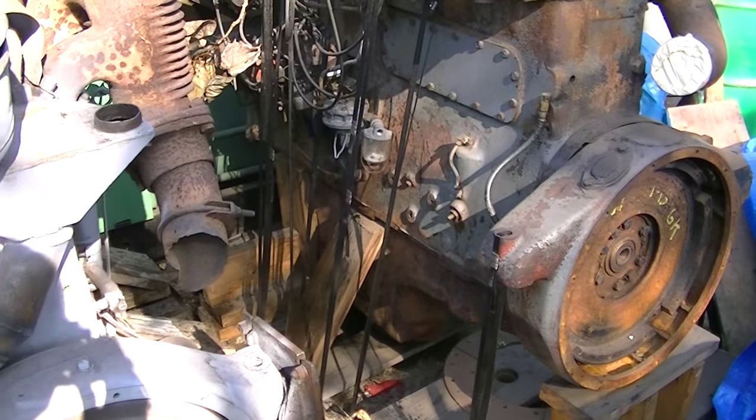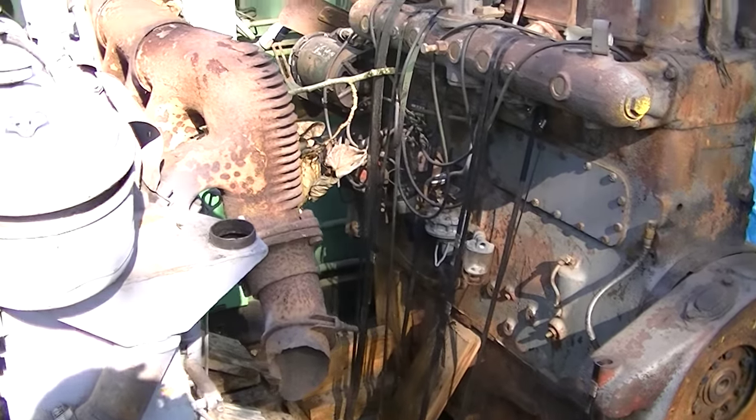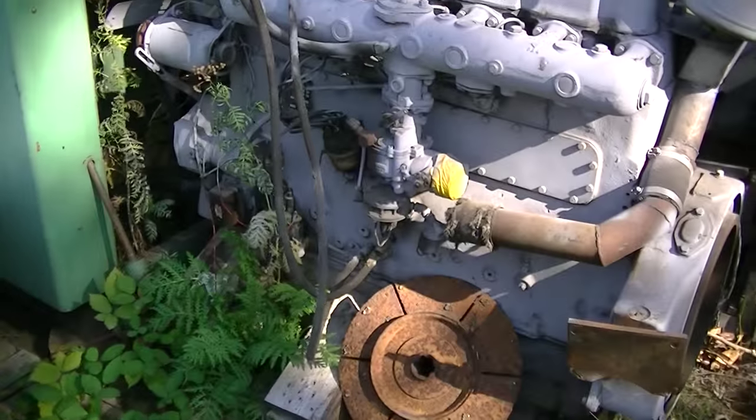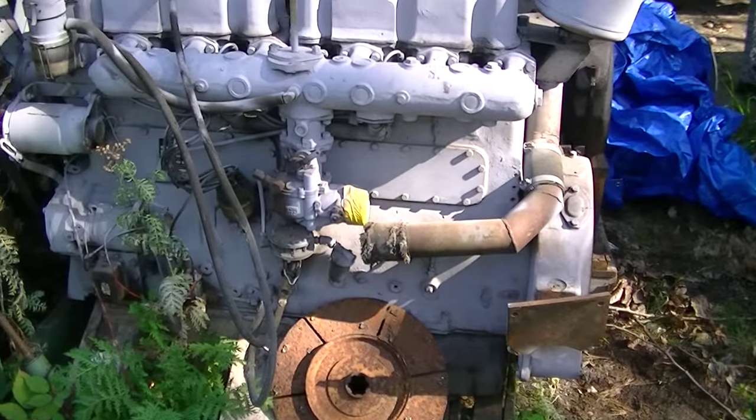813 cubic inches. The price of gas is probably why they're sitting on the pallet today.